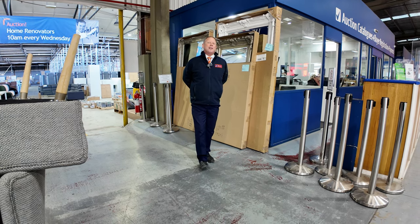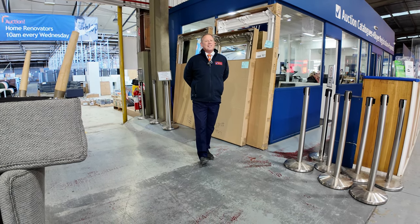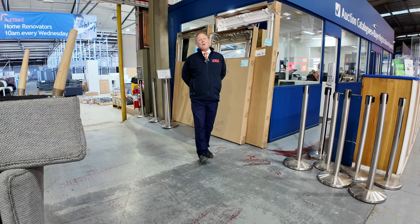Hi, I'm Liam from Vowles and welcome to the Home Renovators auction preview for Wednesday the 26th of June 2024 at 10am.